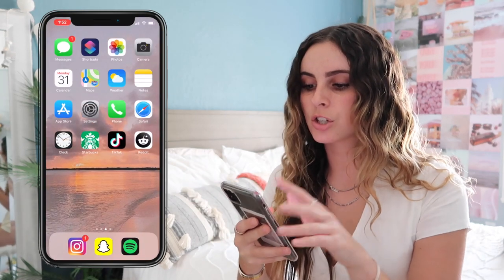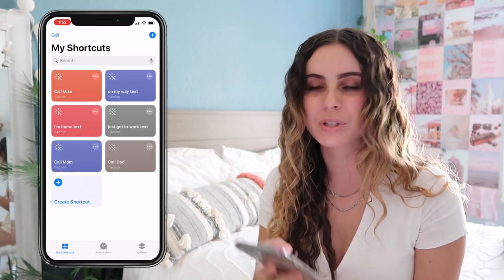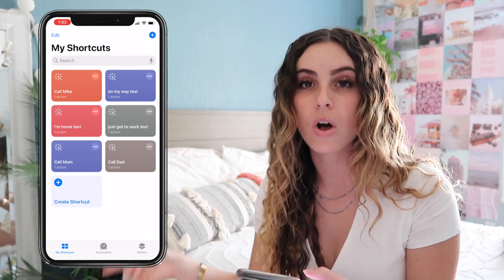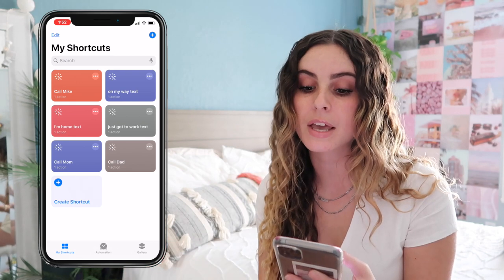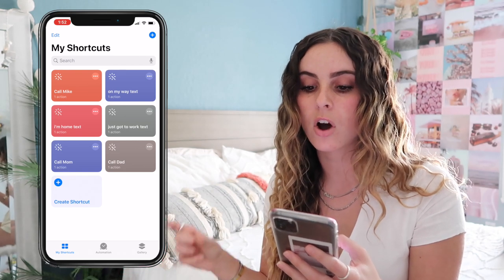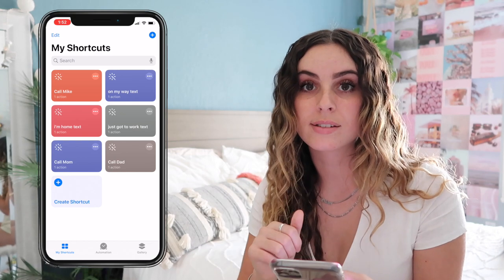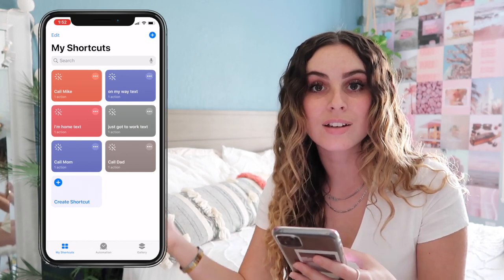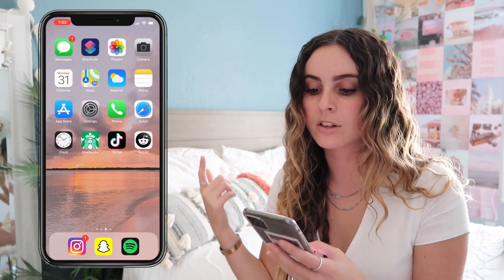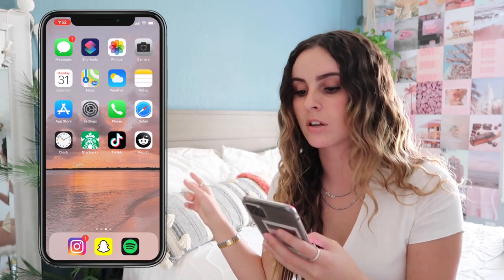On the very first page I have Messages Shortcuts — if you guys don't use Shortcuts, you should, it's really convenient. You basically add shortcuts to call somebody or text somebody a certain thing. I have my mom, dad, and boyfriend for calling, and an 'On My Way,' 'I'm Home,' and 'Just Got to Work' text. I also have Photos, Camera, Calendar, Maps, Weather, Notes, App Store, Settings, Phone, Safari, Clock, Starbucks, TikTok, and Reddit.